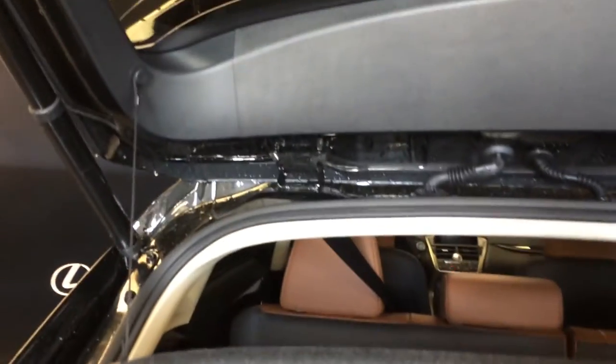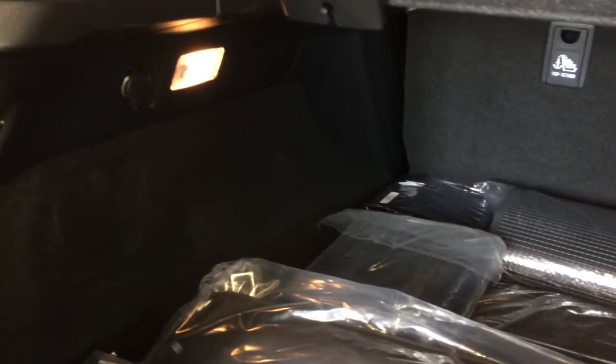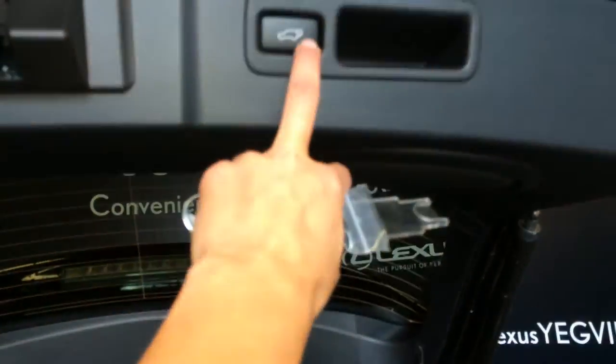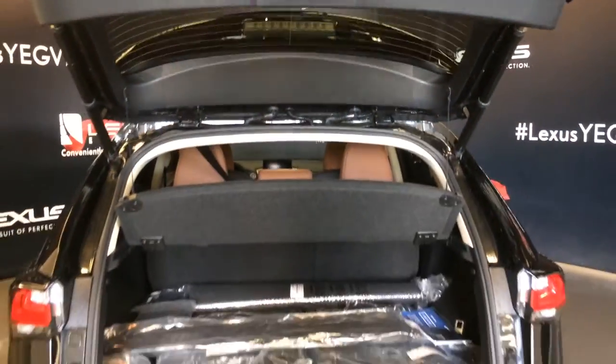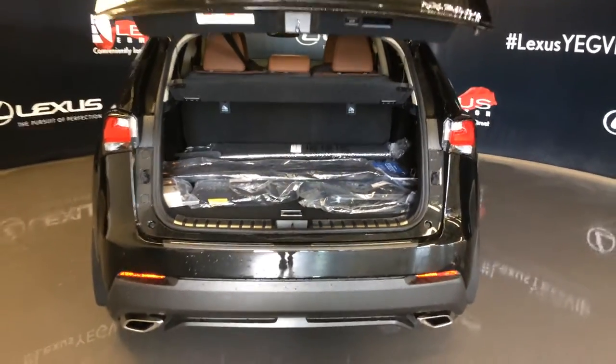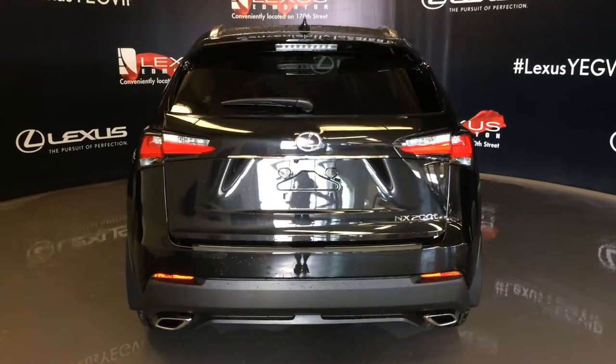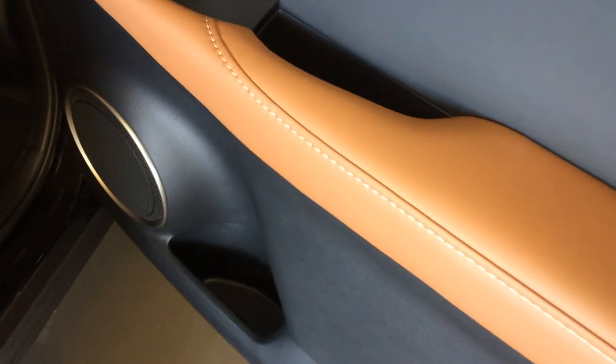You also have room to store your cargo cover, cargo net, cargo tie-downs, lighting, full-length carpet for the trunk area, power outlets, and an automatic close button and handle overhead.